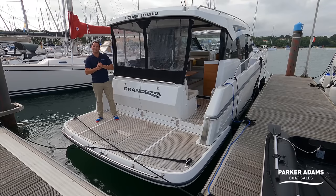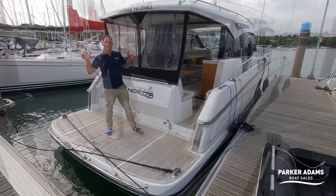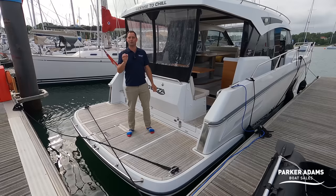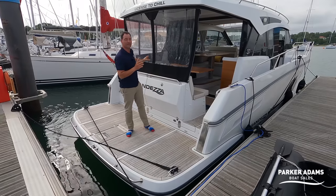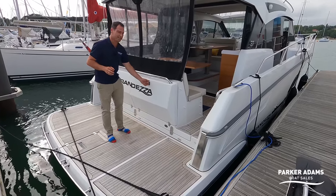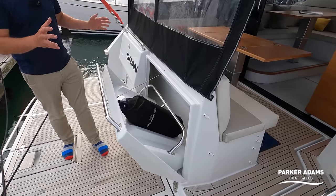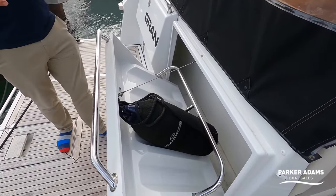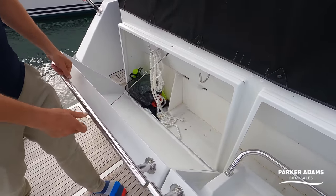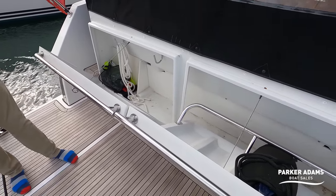So let's start off on the stern. When you go out to sea and come back into the marina, it's always important to know where to put your fenders. Grandessa have thought about this — a lot of boats end up with fenders tied onto the stern, but there's a really nice feature on this boat: just hiding inside this cubbyhole is fender storage for four fenders, and on this side here you can put ropes. It's great that boats are actually thinking about storage solutions, and not just aesthetics.